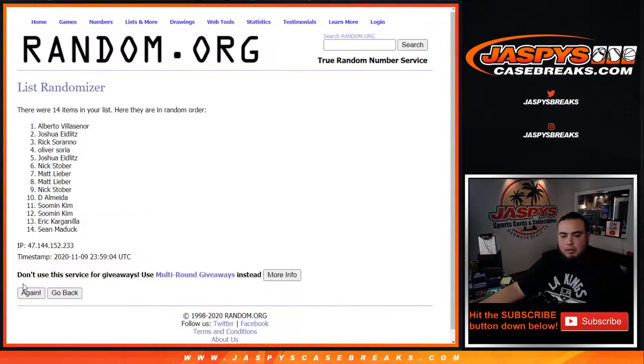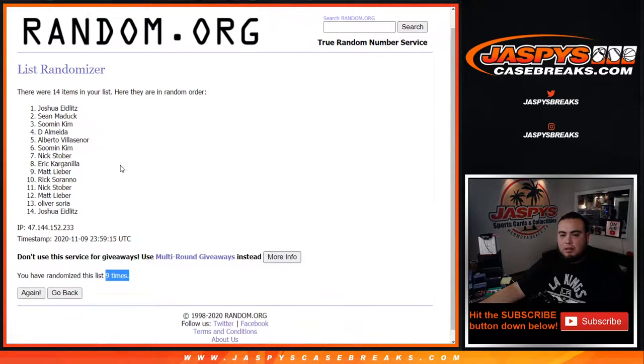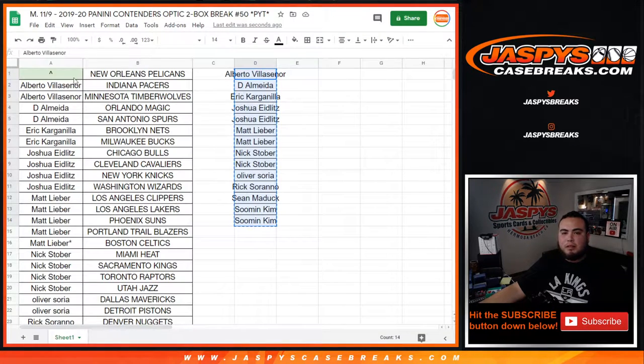One, two, three, four, five, six, seven, eight, nine. Joshua E — congratulations, man! After nine times, just won the Pelicans. One, six, three.